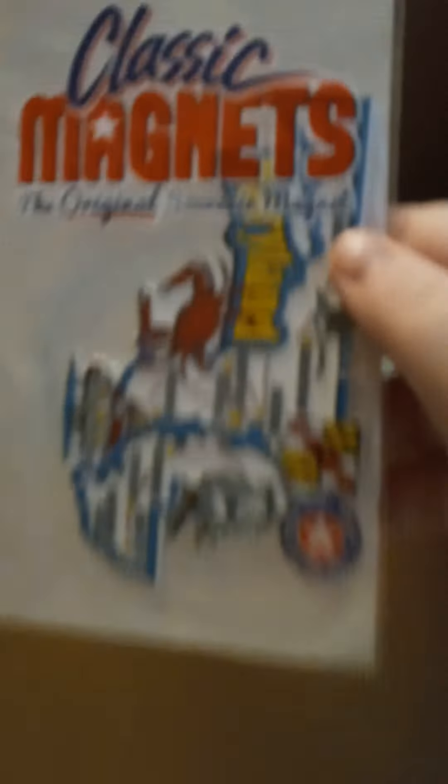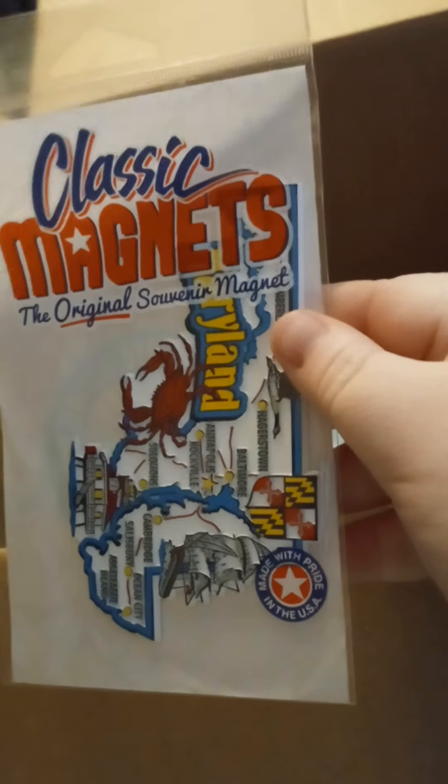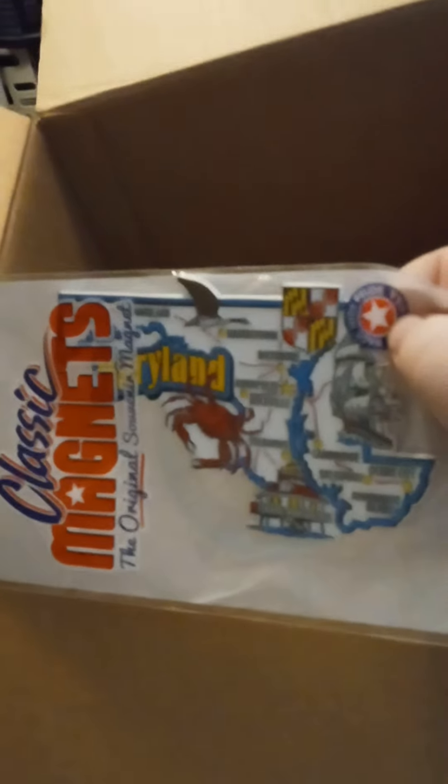We have a magnet. New Ireland? That's cool.